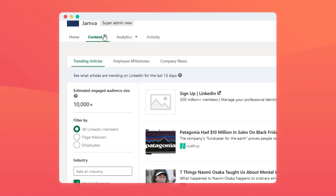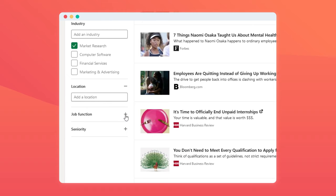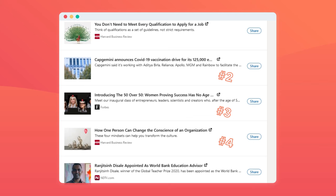Like the content suggestions tool. You get to it by clicking on the content tab of your business page, which takes you to a page suggesting three categories: trending articles, company news, and employee milestones. Trending articles is a list of content from other sources that you might want to share with your followers — you can filter by industry, location, job function, and seniority. You can also choose articles trending across all of LinkedIn, among people who follow your page, or amongst employees of your company. This is another way you can leverage your team's activity on LinkedIn to support your business.